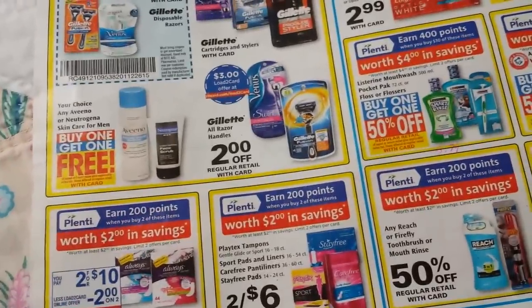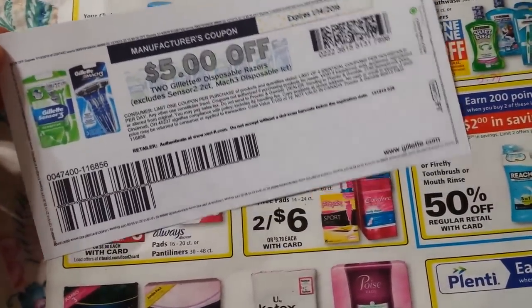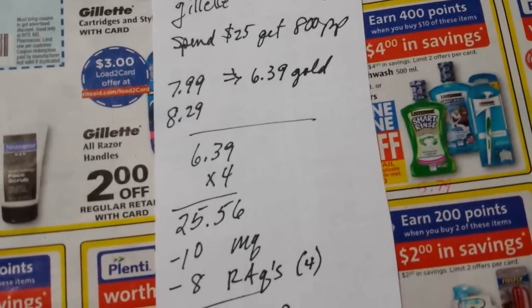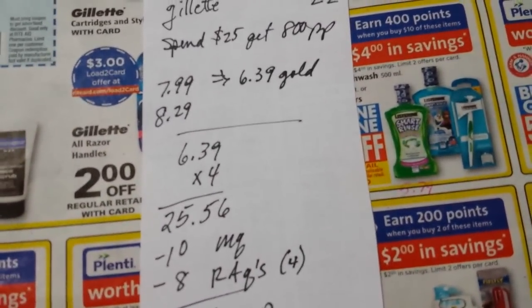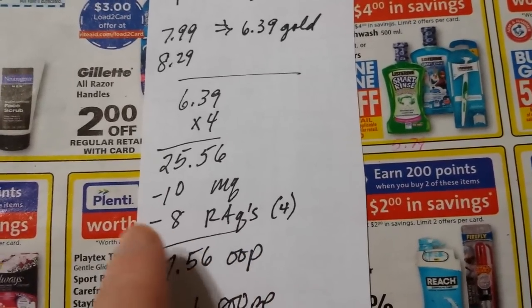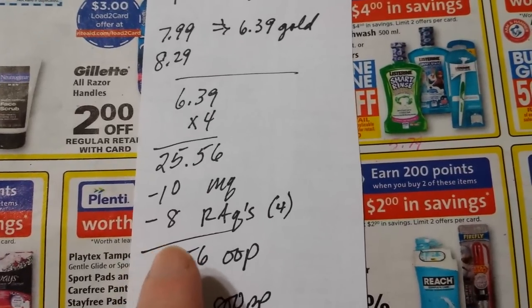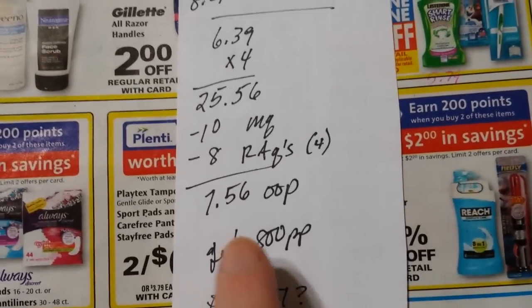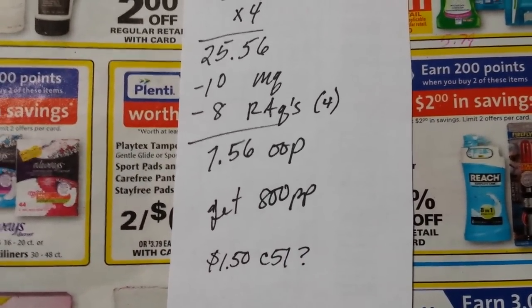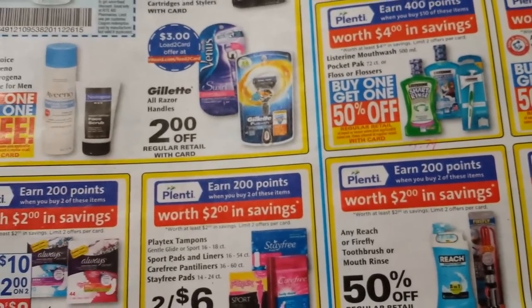There are also printable coupons — $5 off two disposables, men's and women's — still available on coupons.com. For a scenario with the cheapest options: a women's at $7.99 and a men's at $8.29. With gold discount, the $7.99 comes to $6.39. Get four of those to get over $25, use two $5 coupons, and $8 in Rite Aid in-app coupons. That's $7.56 out of pocket and you get 800 points back — essentially free razors. Also check Checkout51, which currently has $1.50 back on a women's razor.